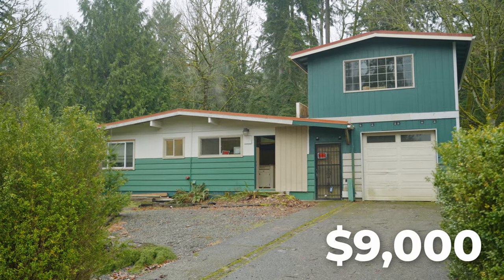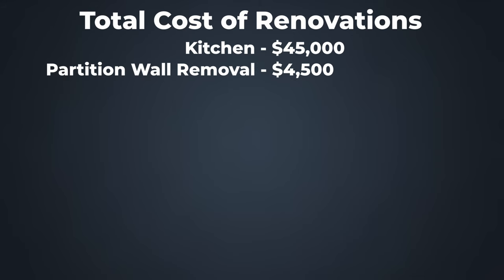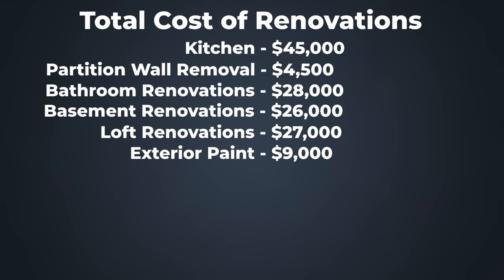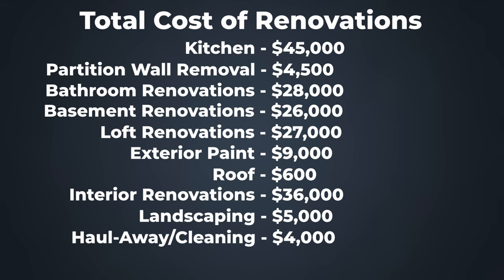Let's summarize the dollar cost for this project. Kitchen: $45,000. Bringing down the partition wall: $4,500. Two bathrooms: $28,000. Completing the basement: $26,000. Finishing the loft into an entertainment center: $27,000. Exterior paint: $9,000. Roof cleaning: $600. Interior paint, LVP flooring through the main level, new light fixtures plus other accessories and fixtures: $36,000. Landscaping improvements: $5,000. Haul away and cleaning: $4,000. The grand total for this remodel comes to $185,000.